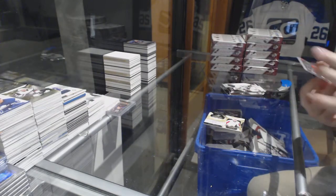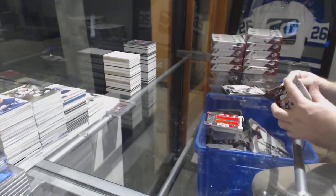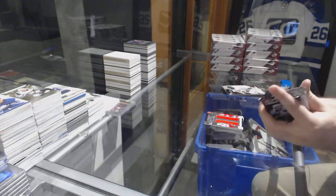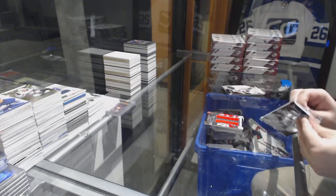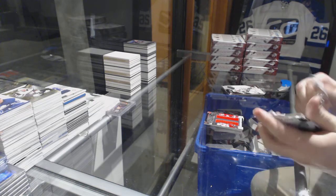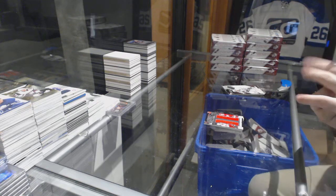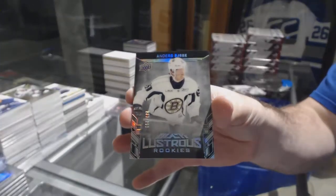For the Red Wings, number /99, Larionov-Iserman dual jersey. For the Boston Bruins, /29 Lustrous Rookie of Anders Bjork.